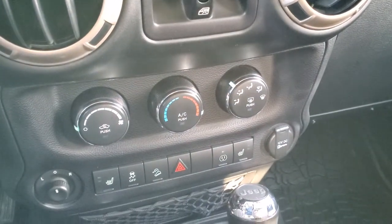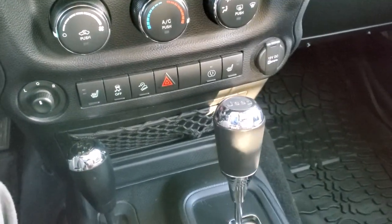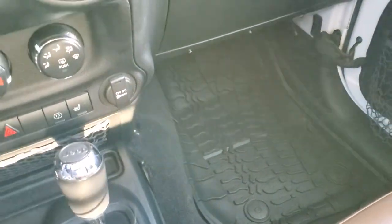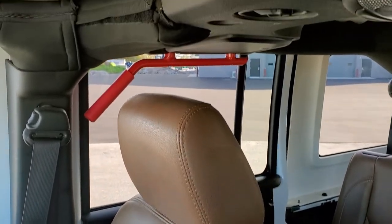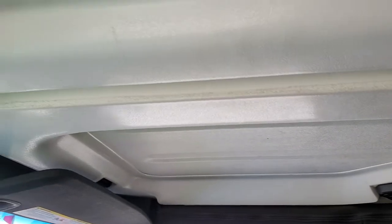Down here are your climate controls, heated seat buttons, stability control, downhill assist buttons, and your power mirror controls. It has a five-speed automatic transmission and a 4x4 shifter on the floor with an all-weather floor mat on that side — all in nice shape, as is the passenger side seat. It smells very clean inside this Jeep. You get those grab bars in the back, and the front hard top pieces look like they're in really nice condition.